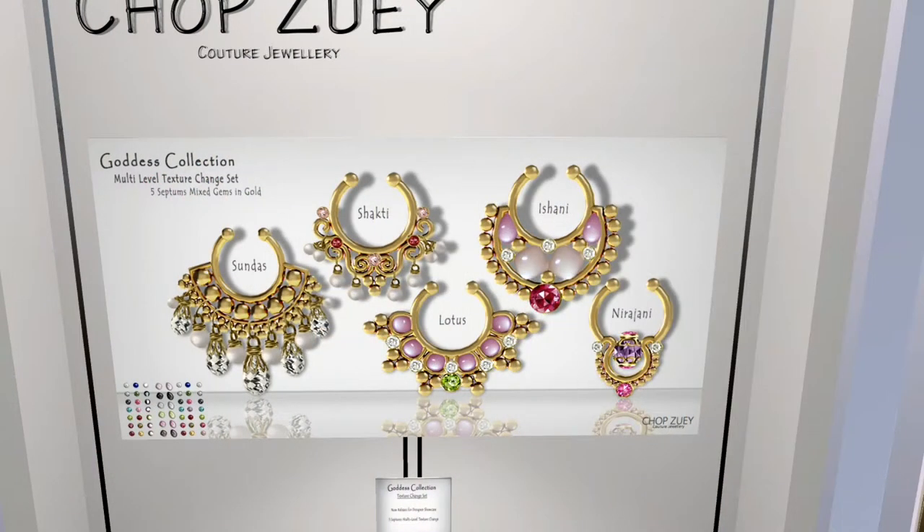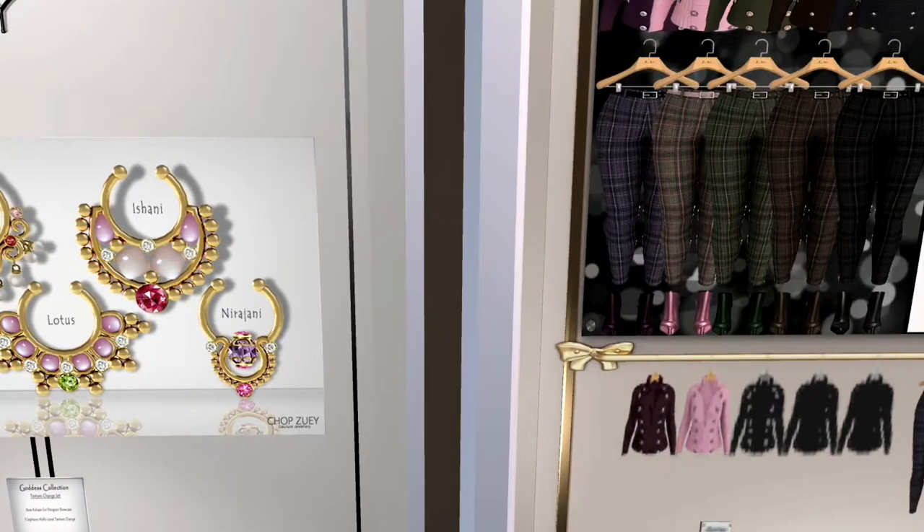This item is from Chop Suey. It is called the Goddess Collection. It is a set of five septums, as you can see, and they come in really some stunningly beautiful designs with some jewels. These are very, very beautiful, and I really, really love those.